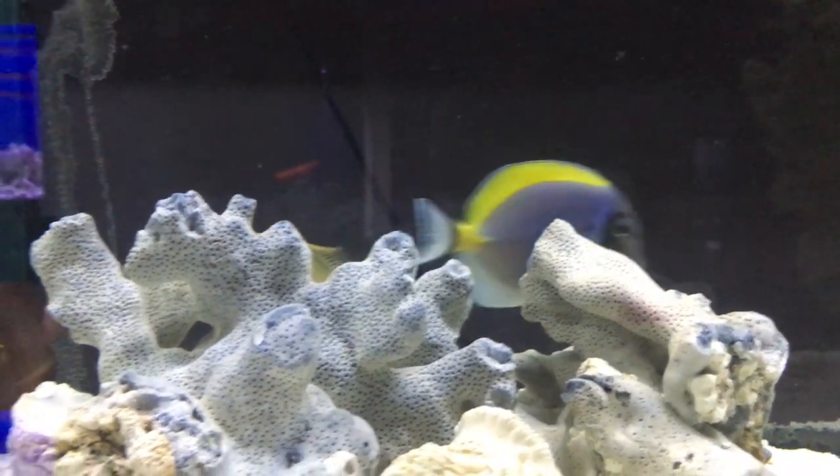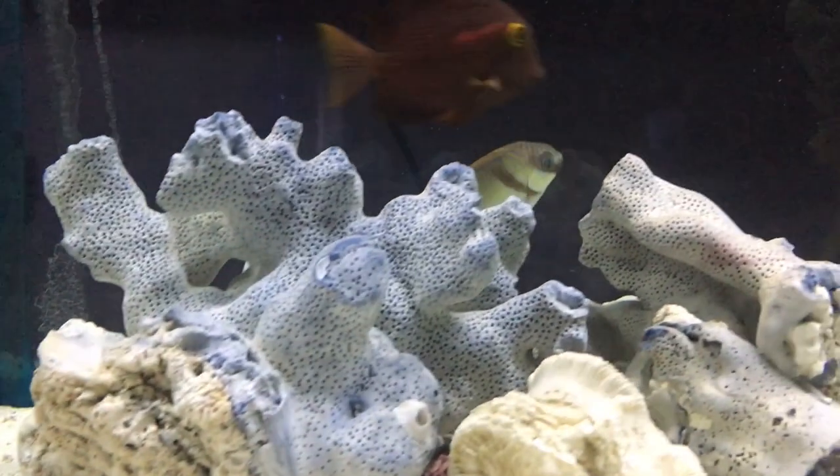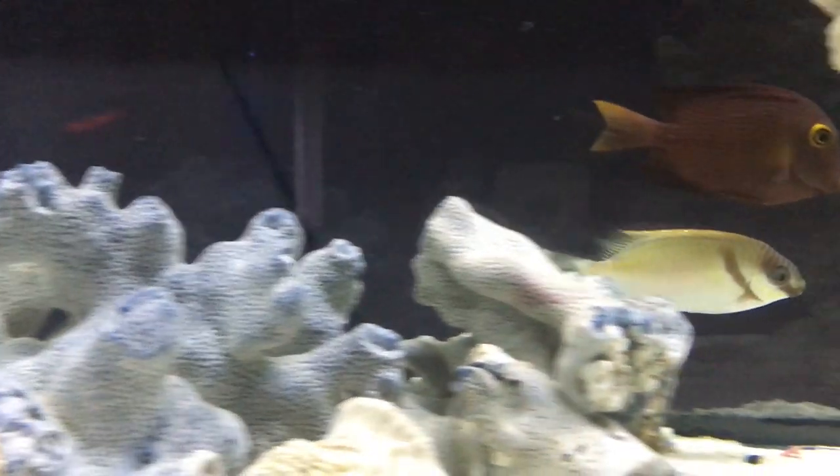That's it — that's everything about your rabbitfish. That's all you need to know. He's really cool, really great fish to have, and really easy to take care of. Just watch out for those spikes on top because they definitely are venomous.